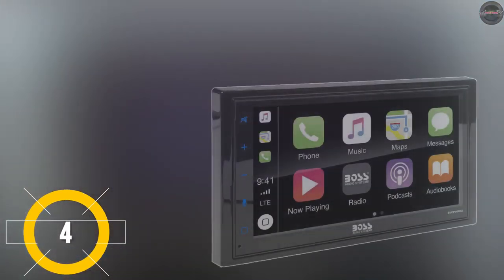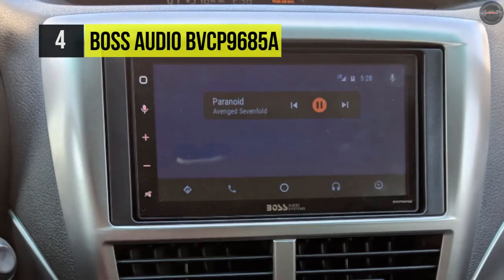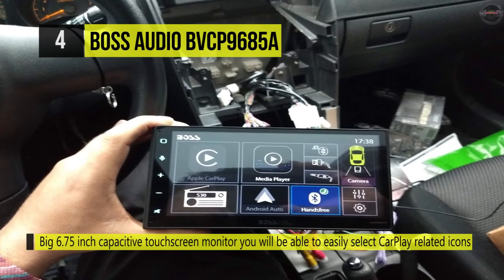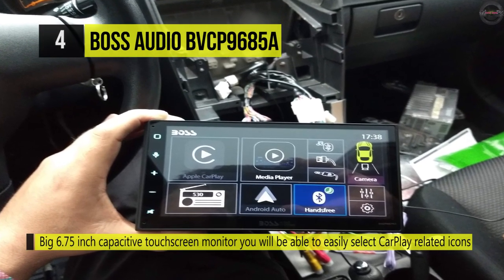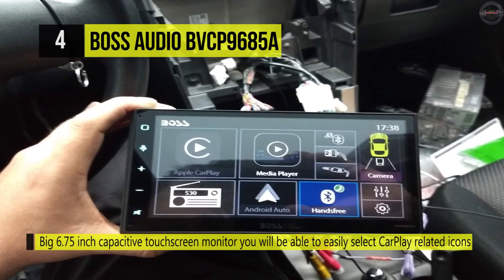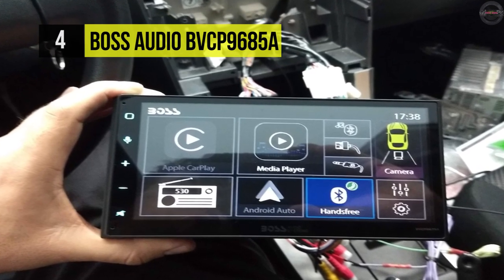Number four is the Boss Audio BBCP9685A. It comes with a big 6.75-inch capacitive touchscreen monitor so you can easily select CarPlay-related icons as well as all other system settings and configurations. You can charge USB devices with the USB port, and its Bluetooth technology lets you play and control music apps and make calls hands-free.